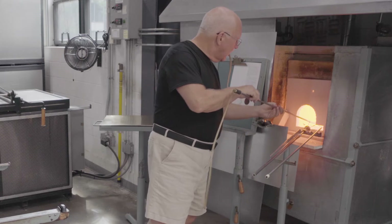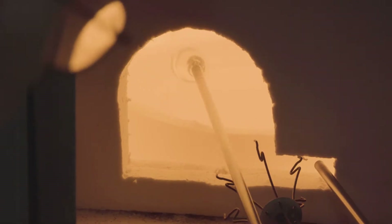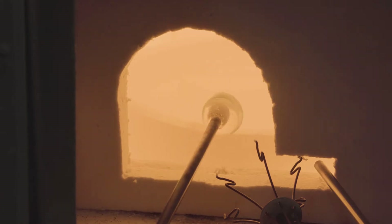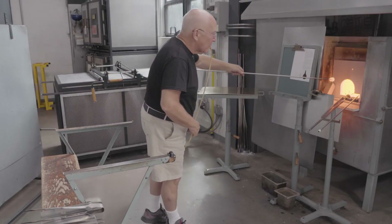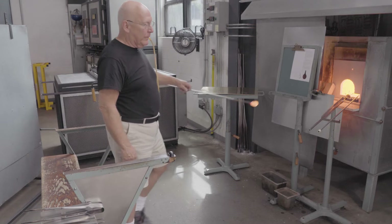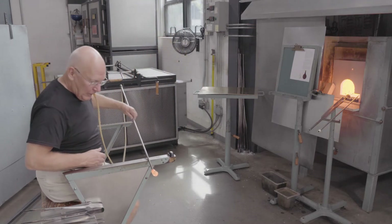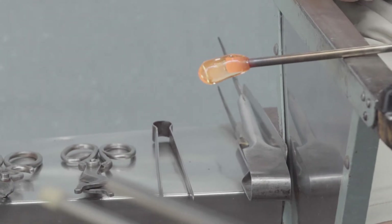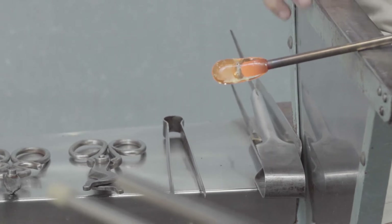Using a tiny blowpipe, a little bit of glass is gathered on its end. The blow hose — the rubber tube you see — replaces an assistant blowing when I might ask for air pressure. Gradually air is blown in, and there's the bubble forming.